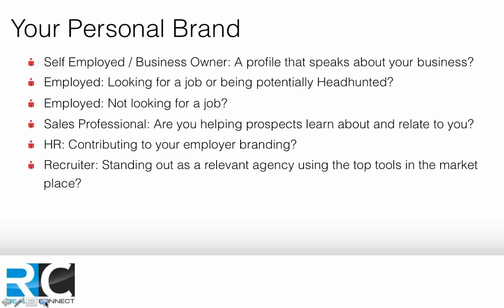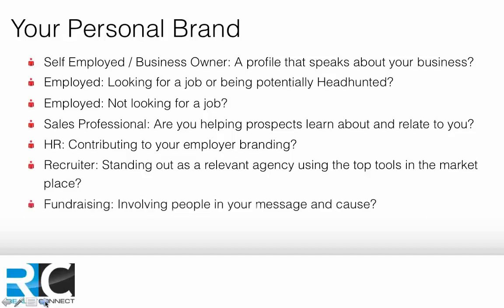I know someone who was looking for a job and got approached by many people. The first thing he did was look at their LinkedIn profiles — anyone who didn't have a professional profile sorted out, he didn't contact. He only wanted to interview with companies that had their LinkedIn presence in order. Top talent is getting savvy to this, and recruitment agencies have to step up. For those fundraising, the same applies: is your profile involving people in your cause and getting them to buy into your 'why'?